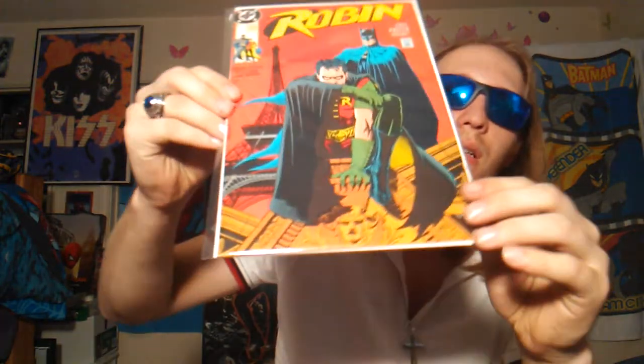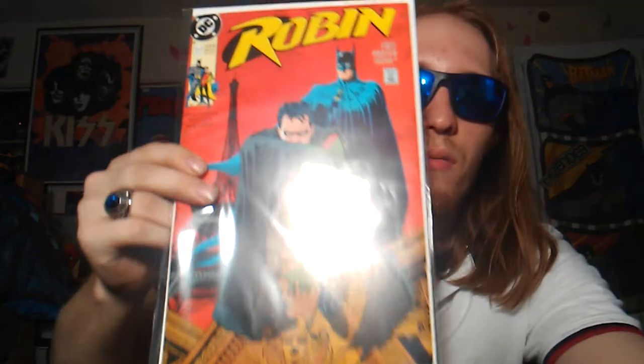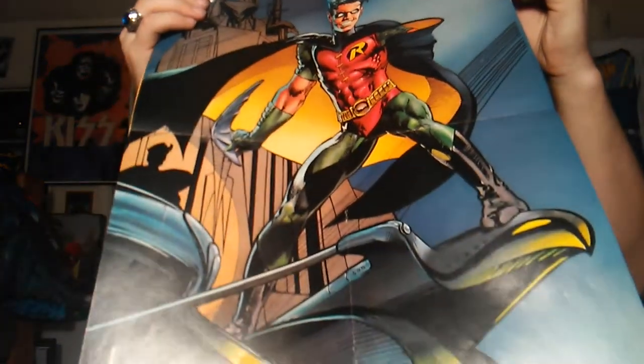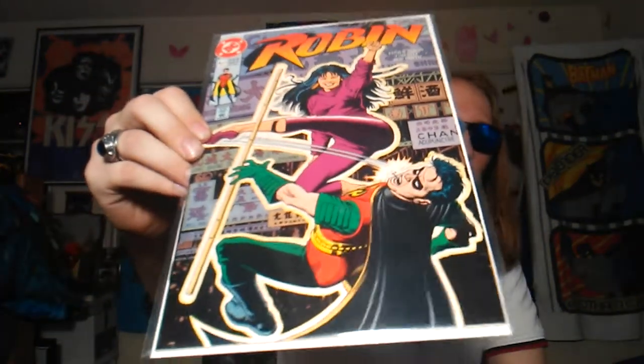Here we're getting some Robin right here. We have Robin number 1 from the first series, and it does have the poster inside — I'll show you the poster real quick. Here's the poster right here, that's pretty cool. I think I might get another copy of this book just so I can have the poster. And here we have Robin of Hollywood issue number 4. So now I have all 5 issues of the first Robin series.